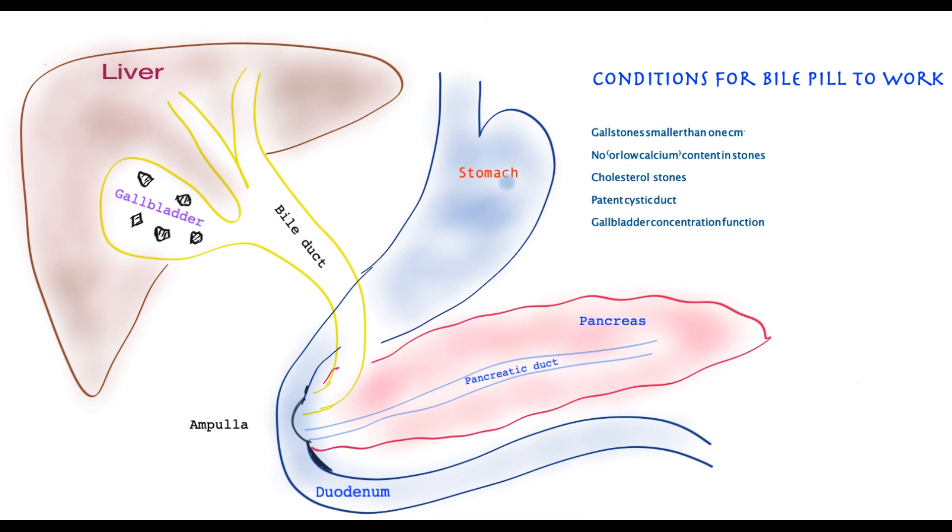Looking at those conditions: the gallstones must be smaller than one centimeter, as larger gallstones will not dissolve with this treatment. The gallstones should have little or no calcium content and should be composed mainly of cholesterol — which, to be fair, is the most common type. The cystic duct, the tube connecting the gallbladder to the bile duct, must be open; if it is blocked, the treatment will not work. Finally, the gallbladder must still be able to concentrate bile; if that function is lost, the treatment is unlikely to be effective.